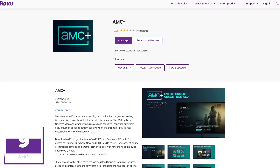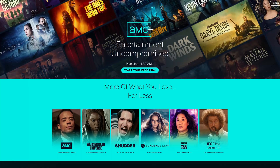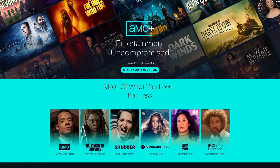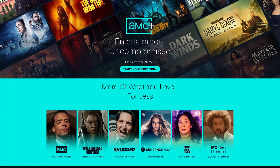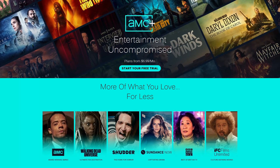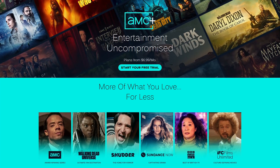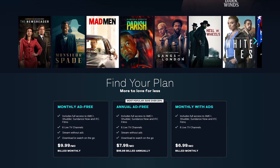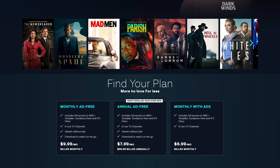Coming in at number 9, AMC Plus is another highly underrated streaming app. With it you get thousands of hours of shows and movies from AMC itself, Shudder, BBC America, Sundance Now, and IFC Films Unlimited. Notable shows include Dark Winds, Gangs of London, and every series in the Walking Dead universe. AMC Plus is one of the better values in streaming, with plans starting at around $7 per month.